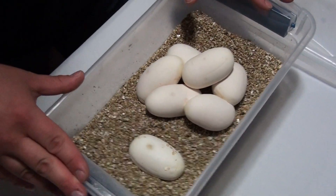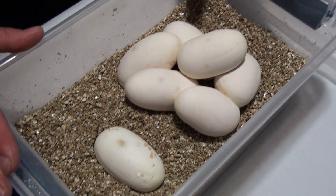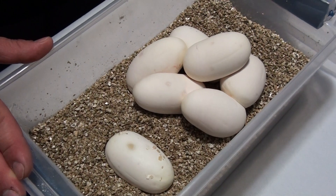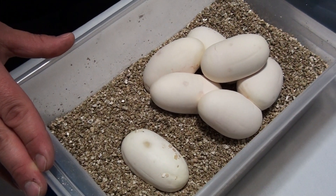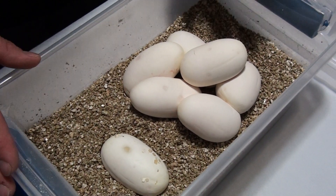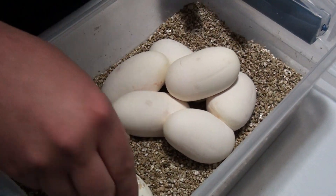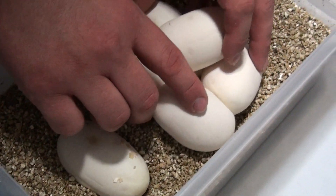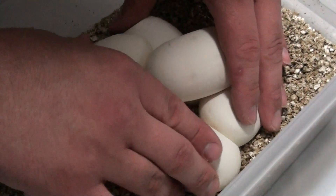Seven eggs — that's really good, that's the best clutch I've ever had. This is her first year ever breeding. She was a 2013 baby, hatched in 2013, and again bred to the spark male. Seven really good eggs, it looks like. I'll be candling them to double check, but they're all nice and fertile. Just going to get these buried in here a little bit.